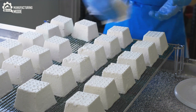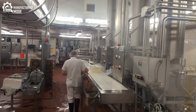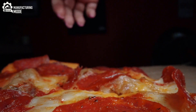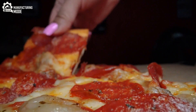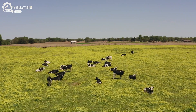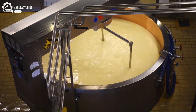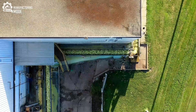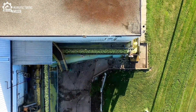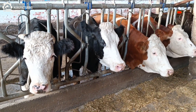What if I told you that the creamy mozzarella on your pizza begins its journey in the chaos of a high-tech buffalo processing plant? Have you ever paused to wonder where that mozzarella begins its journey? Not in a rustic countryside creamery, as most might believe, but in the heart of a high-tech buffalo processing plant, hidden deep within verdant valleys, where the morning mist settles like a silken shroud, and the air is alive with the scent of dew-kissed grass.